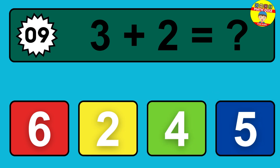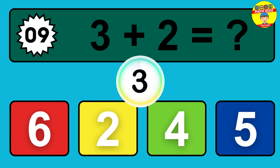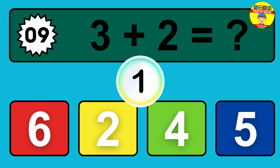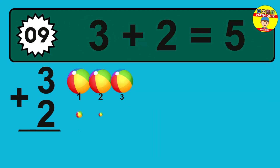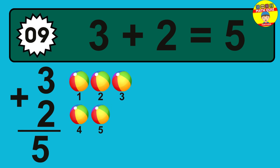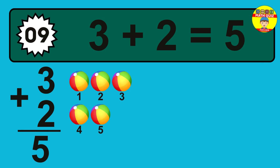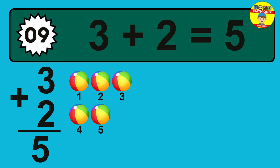Question zero nine. Three plus two equals what? So the answer is, three plus two is five. Let's count it. One, two, three, four, five.